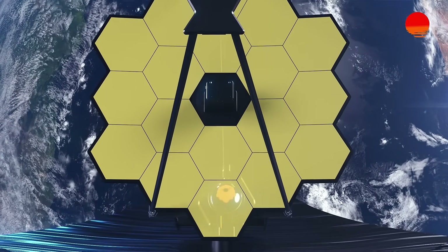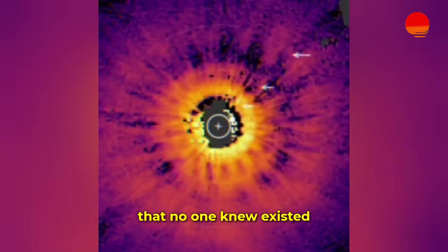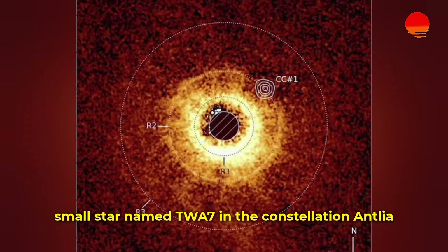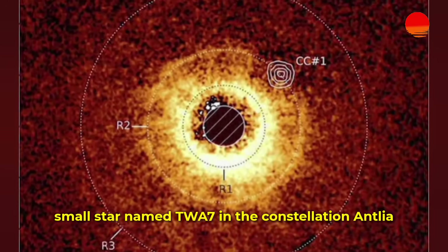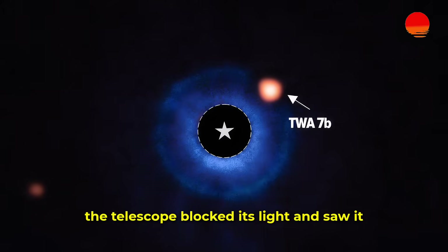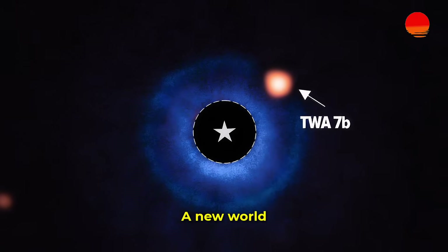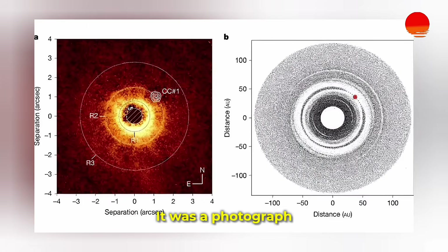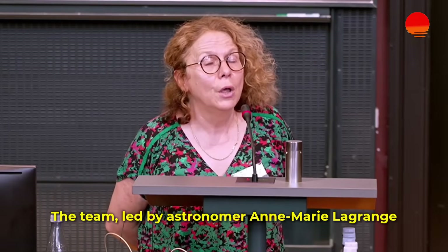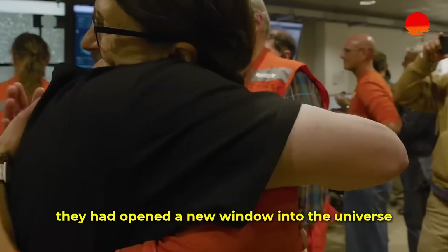For the first time, Webb used this cosmic blindfold to discover a planet that no one knew existed. Staring at a young, small star named TWA-7 in the constellation Antlia, the telescope blocked its light and saw it — a faint but unmistakable point of light. A new world. This wasn't a shadow or a wobble. It was a photograph. A direct image of a new planet. The team, led by astronomer Anne-Marie Lagrange, had made history. They had opened a new window into the universe.